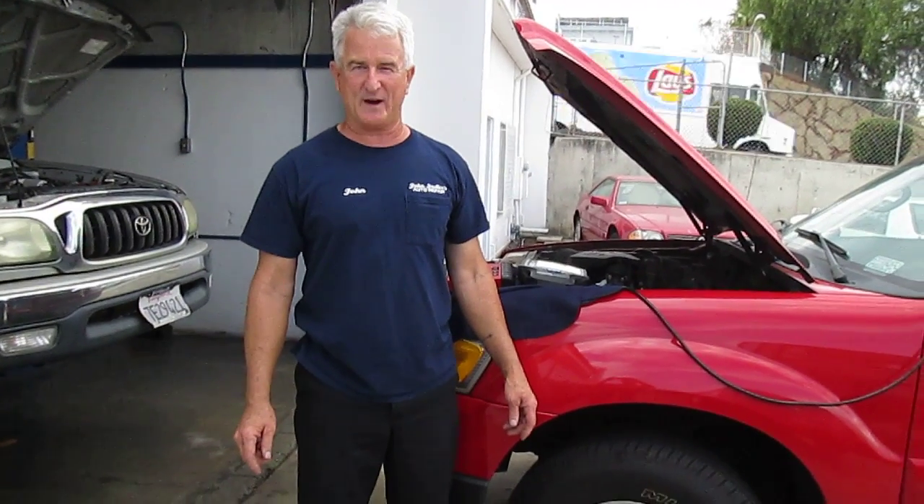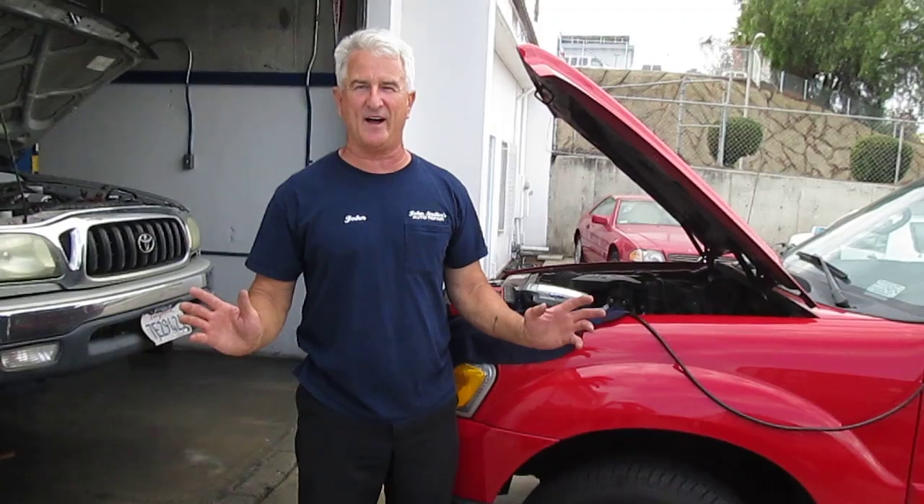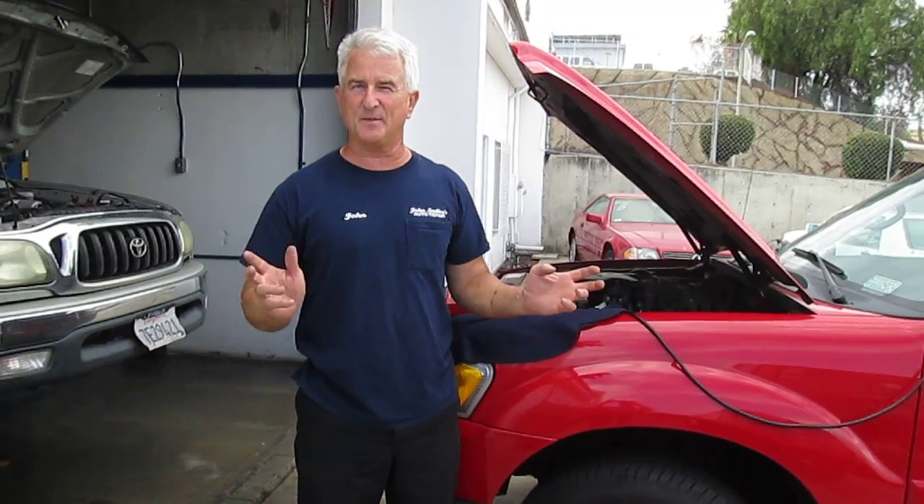Hi everybody, we're here at John Salazar's Auto Repair and we have a 2005 Ford Explorer Sport Trac with a 4.0. Customer complaint: driving along, truck's running fine, all of a sudden it starts sputtering, shaking, loses a lot of power, won't get out of its own way, check engine light comes on. As of this morning there are no codes — it has a loss of power and a rough idle.